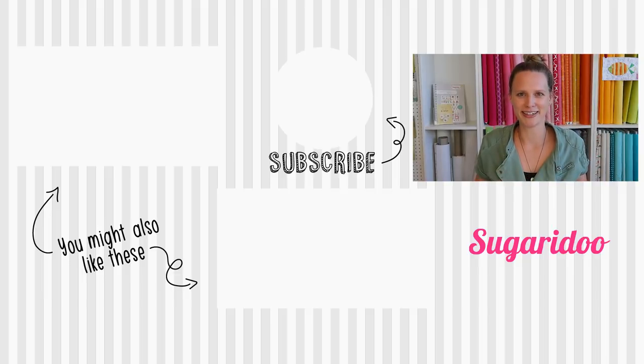Thank you so much for watching. I hope this wasn't too chaotic kind of a video. I really hope to see you again next week, where I will be talking about picking fabrics for foundation paper piecing.